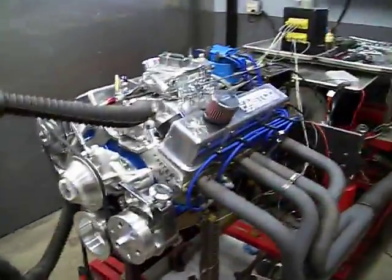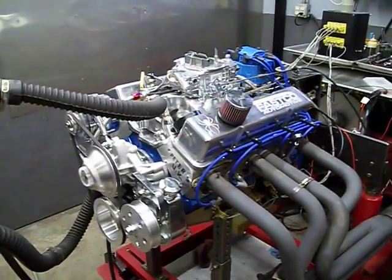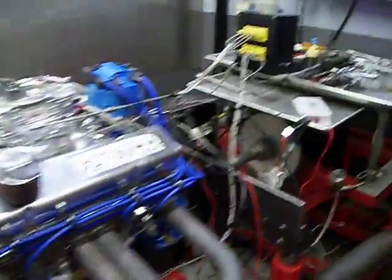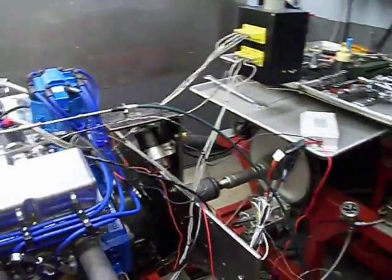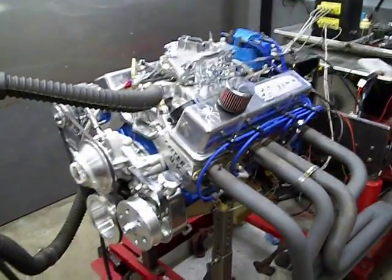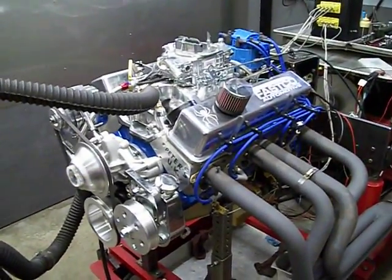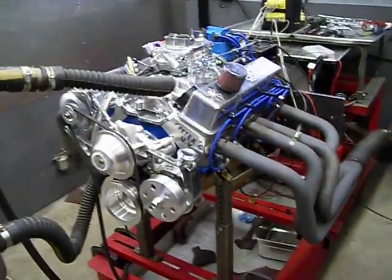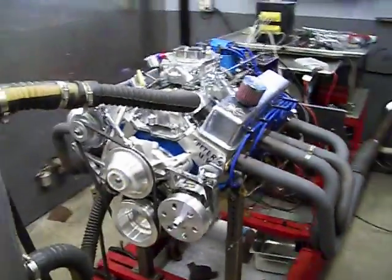Just playing around with the carburetor and the ignition timing, and we're getting there — we're seeing some pretty heavy numbers coming out of it. It's a 6AL box, so it's up here. We're going to bring her up to 6,000 RPM, and so far we're topping the 400 horsepower area. That's a good mark on this little monster.